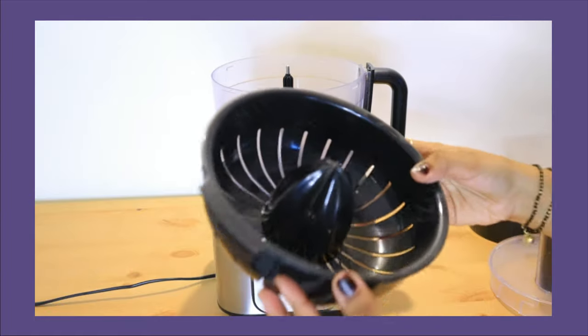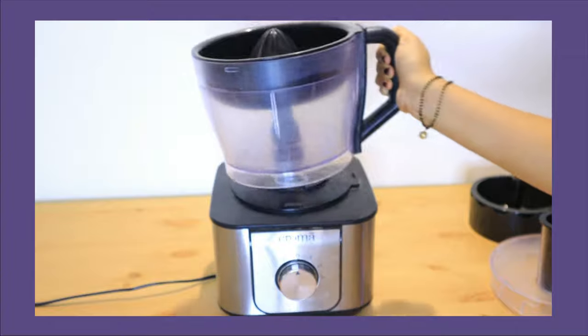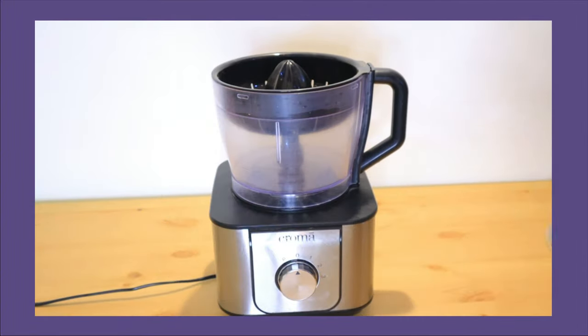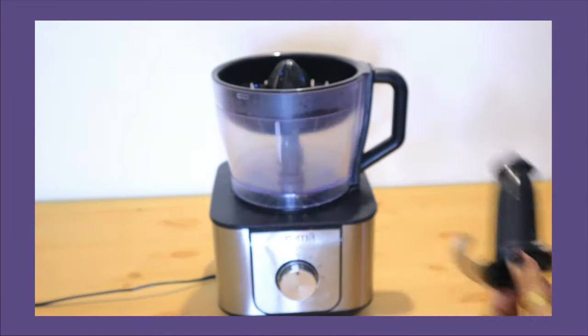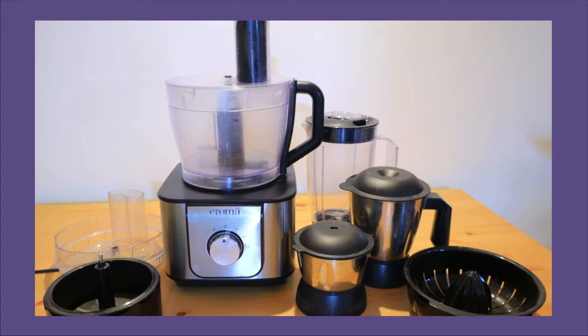There is another attachment for citrus fruits like orange or musambi. There are many blades for cutting and chopping — a french fry blade and a chopper blade. In short, this food processor makes my life very very easy. I really love this product.